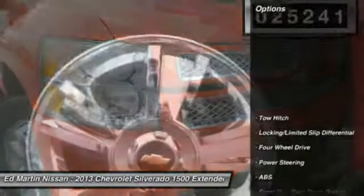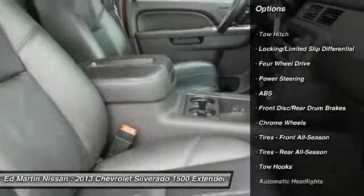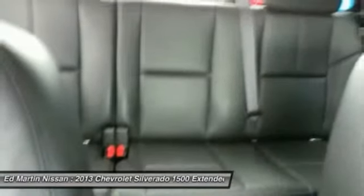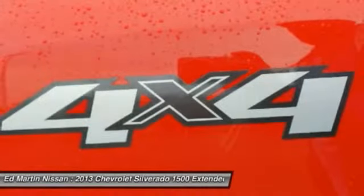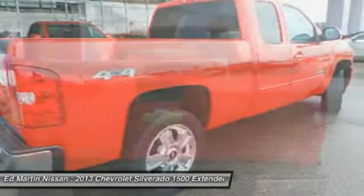Here are some of this vehicle's great options: steering wheel audio controls, remote engine start, keyless entry, power passenger seat, tow hitch, anti-lock braking system, leather-wrapped steering wheel, Bluetooth, adjustable steering wheel, power steering.